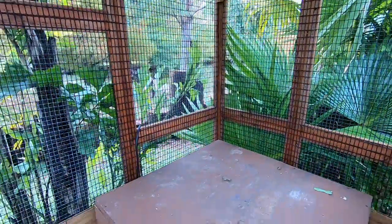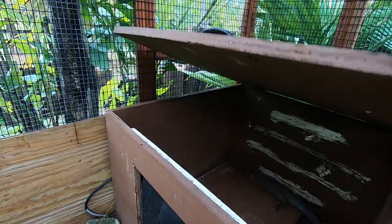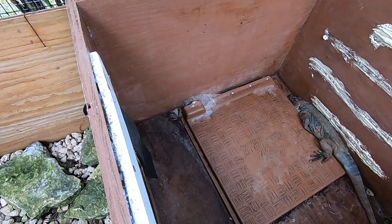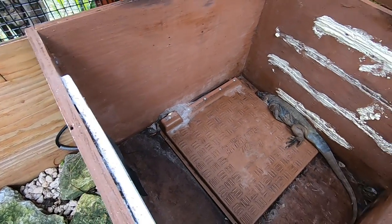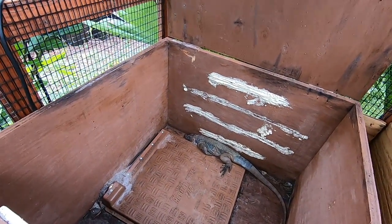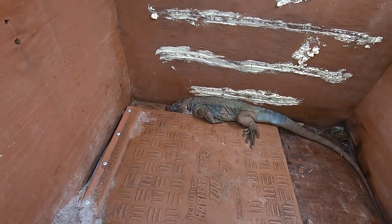Now I'm going to look at the male and show you what's been going on with his face and how it's healing up. You can also see there are some fire ants being attracted to that heat pad, so I'm going to have to take care of that. Here's the male — this is kind of tough to do with you folks here, but I'm going to try and grab him as quickly as I can.